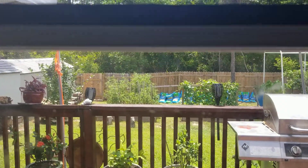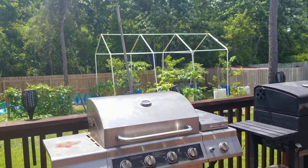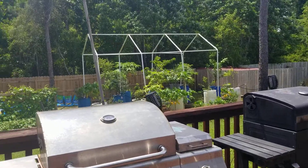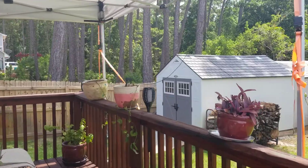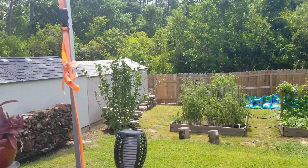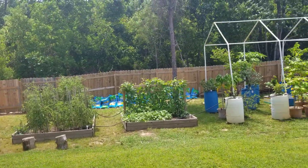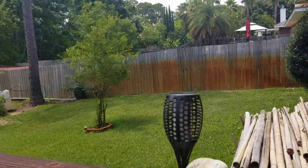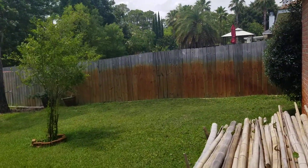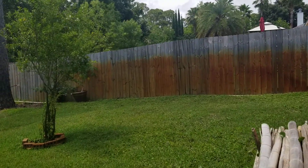Out into the backyard — we have a nice glass storm door on the back door. You back up to woods here so it's nice and quiet. There's a nice stained wood deck back here with tons of plants growing in gardens.